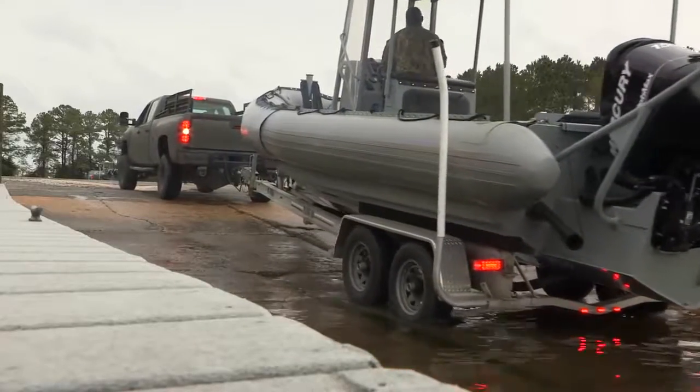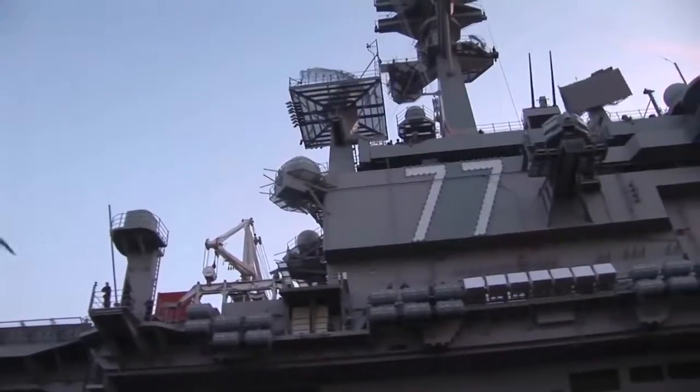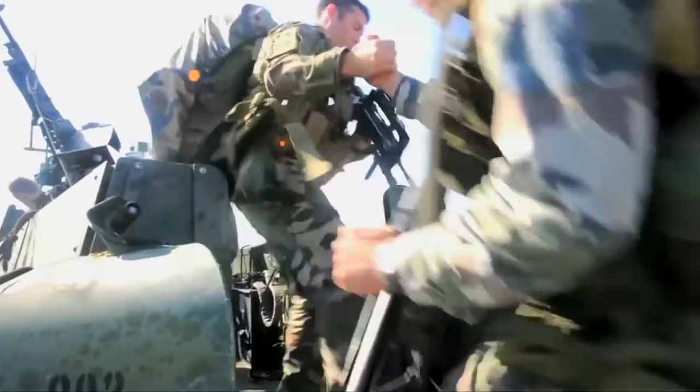The mission of the United States Navy is to defend our nation with combat-ready naval forces. Every day, the men and women of the Navy hone their skills through rigorous and frequent training and strive to be good stewards of the sea while maintaining military readiness.